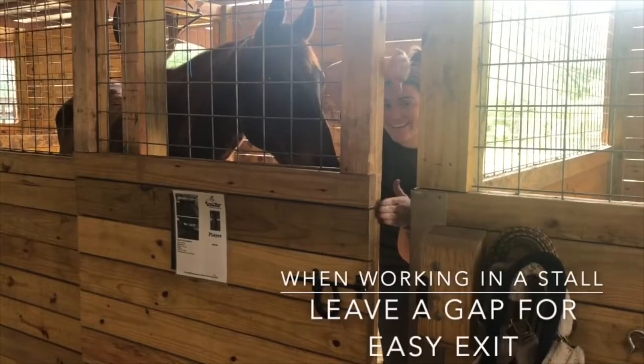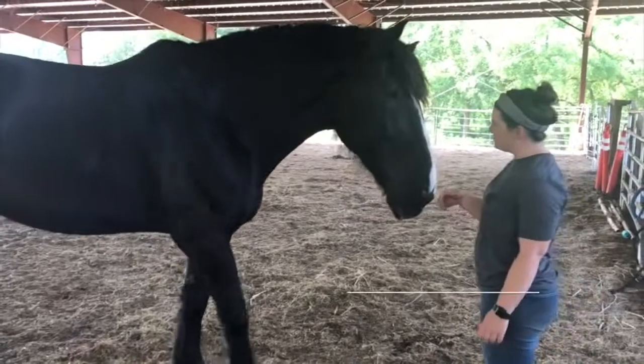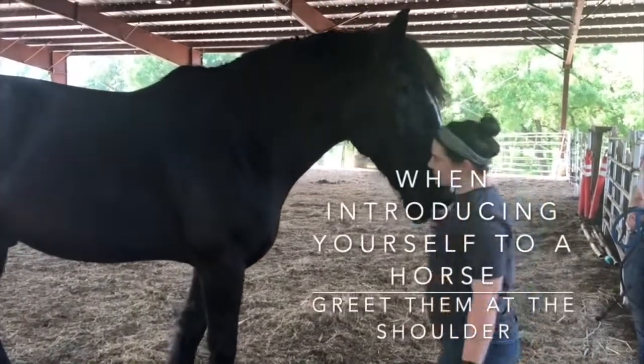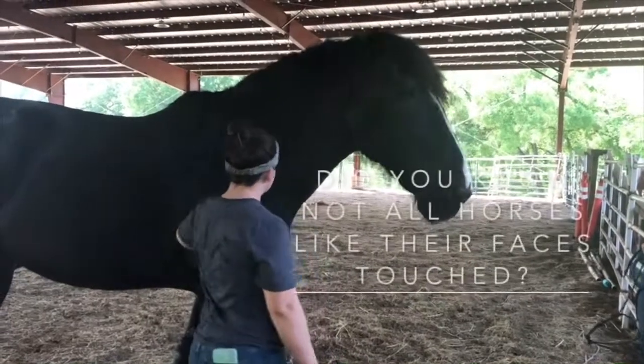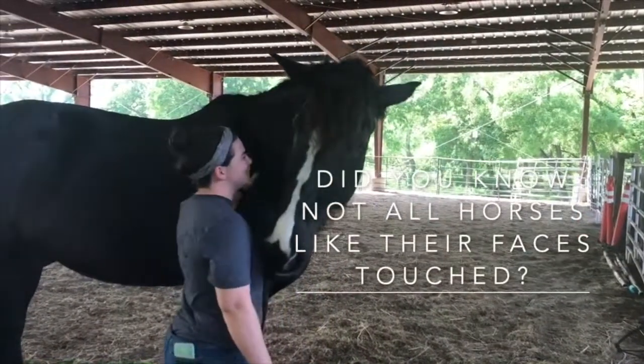When working in a stall with a horse, always leave a gap for an easy and quick exit. When introducing yourself to a horse, greet them at the shoulder. Did you know that not all horses like their faces being touched?